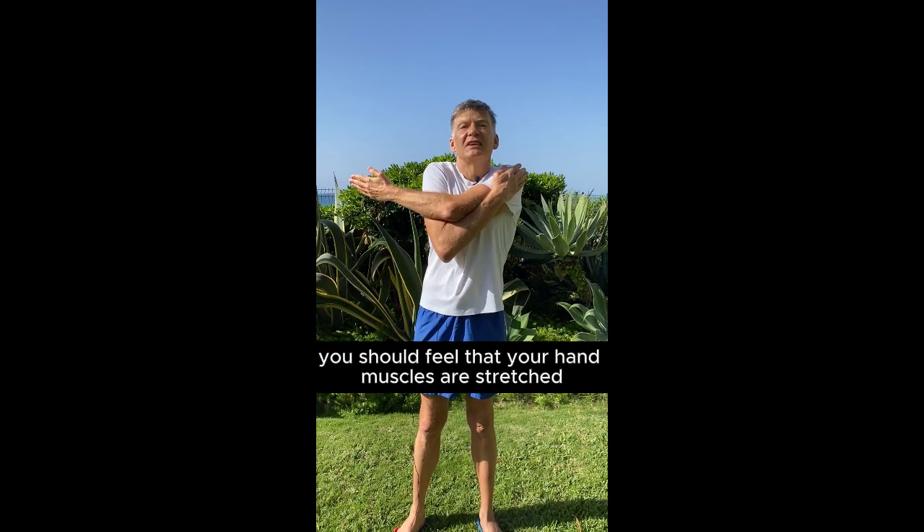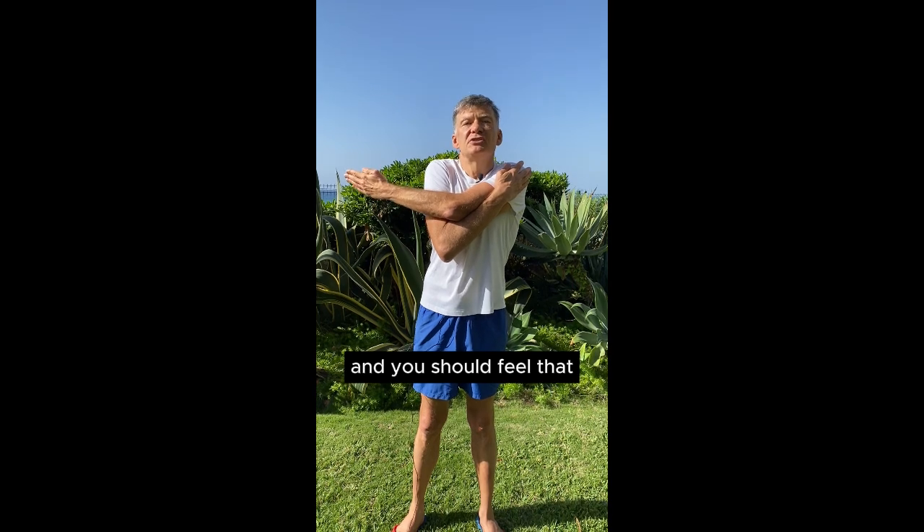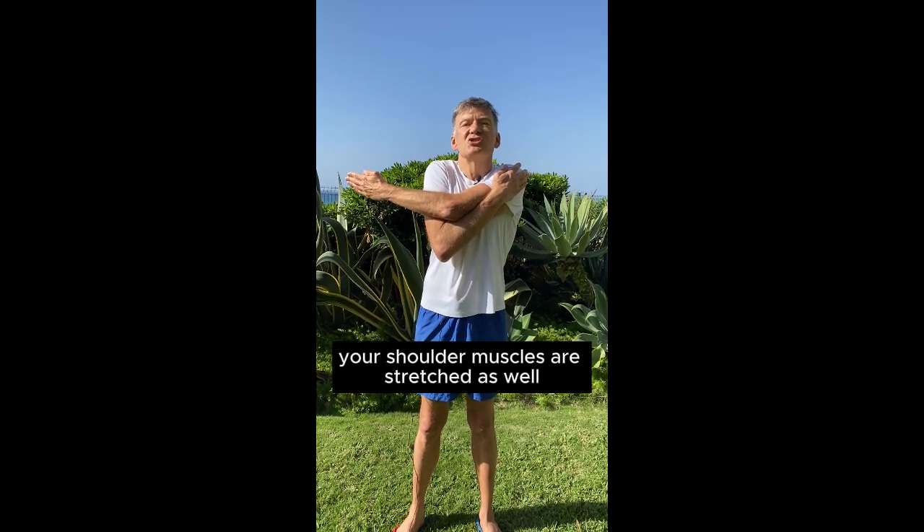You should feel that your hand muscles are stretched, and you should feel that your shoulder muscles are stretched as well.